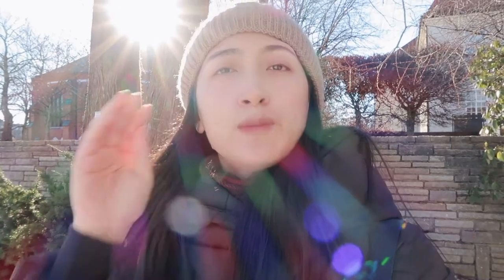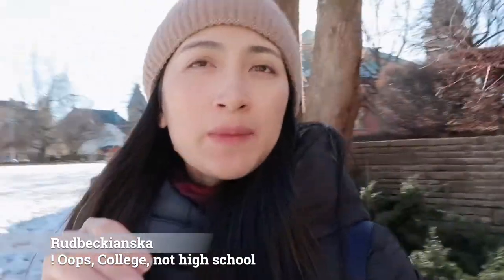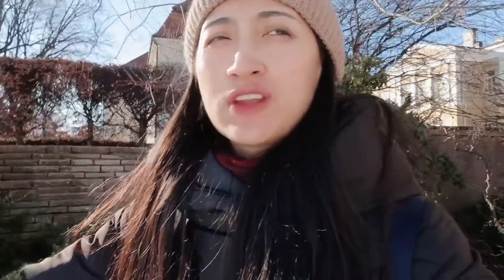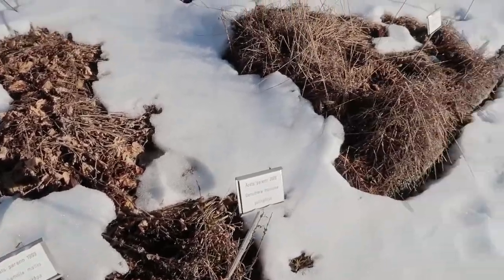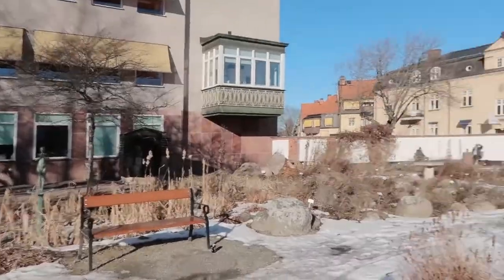I want to mention that the high school here is the first high school in Sweden — I don't know how to pronounce the name, it's a long one, I'll put it on screen. It's really nice that the school provides this garden for students to plant things they are interested in, related to where they want to work or study. That's very nice.